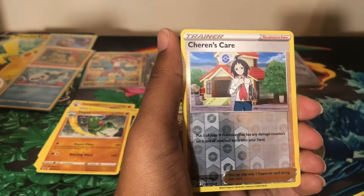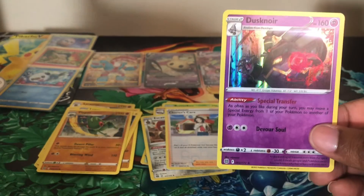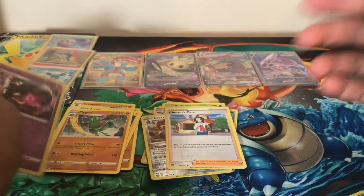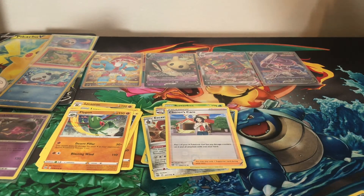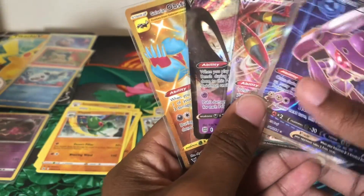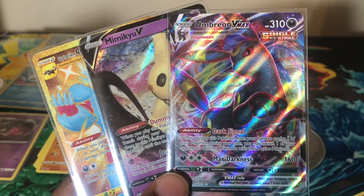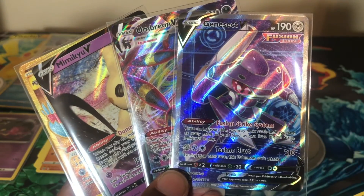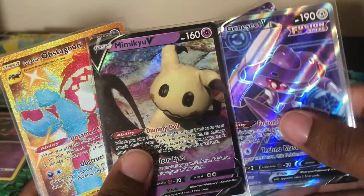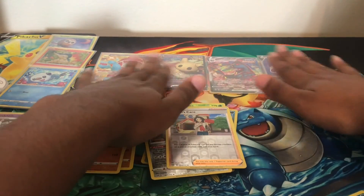We have a Cutiefly, reverse holo Cherrim, a holo Dustox — and that's our only holo of this opening, which is crazy! But I appreciate you guys watching. In summary, from this opening we received a gold Galarian Obstagoon, a Mimikyu V, an Umbreon V-Max — which I'm very happy about — and a Genesect V, which I believe may be the alternate art. Thank you so much and I'll see you in the next video!